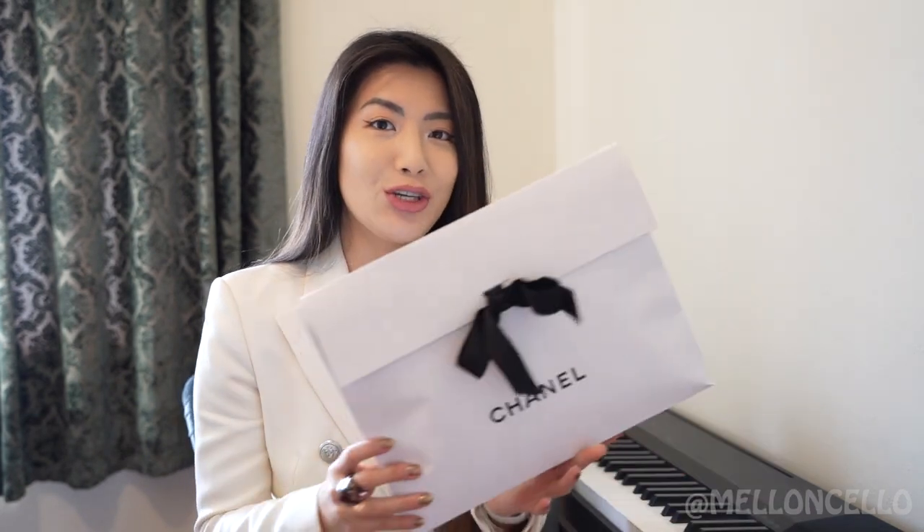I wanted to film a little something for you and also share details about how I got the item, because I got this particular Chanel item from none other than the biannual Chanel sale, which I'm not sure if many of you guys know is happening at the moment — but it certainly is despite all the lockdowns. So I wanted to jump on here, make a video, show you guys what I got, talk about prices and things like that, as well as some of the other items I was shown by my SA. I will include pictures and everything. So I'm going to jump straight into unboxing.